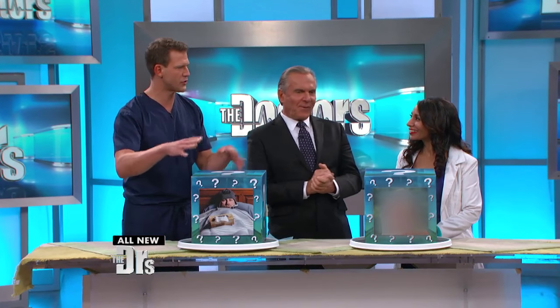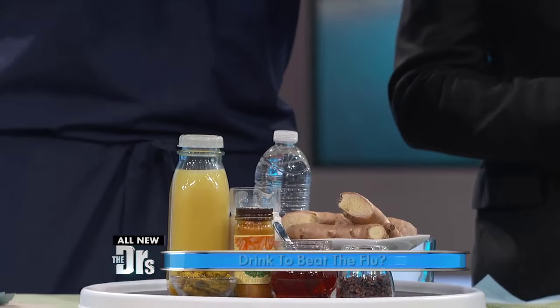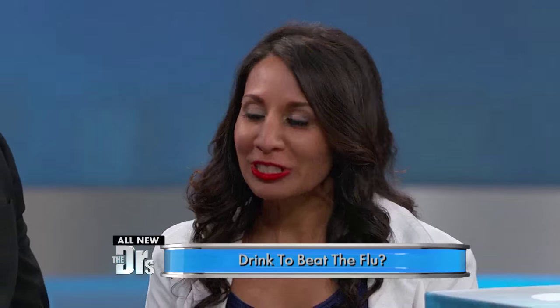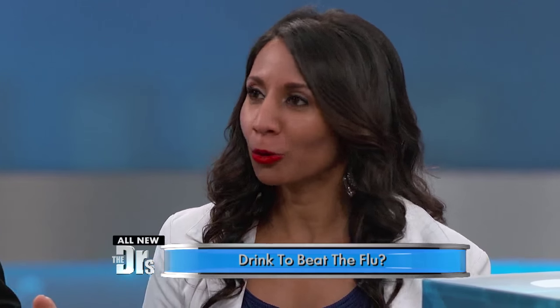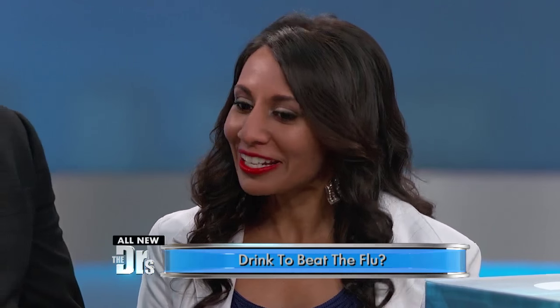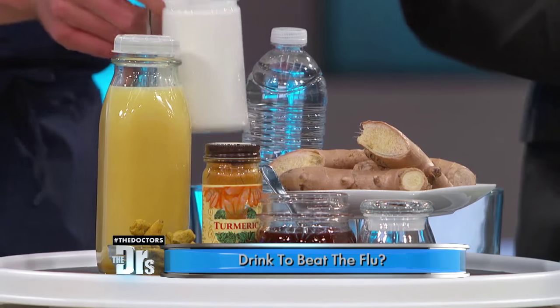All these ingredients are things we should have in our homes, and this first one is a remedy particularly useful this time of year. What do we got going on here? So what I have here is something that I call golden milk. It is an immune booster and it really helps you beat the cold and the flu. I know there's not anything that definitively takes care of it, but this is something that can help.